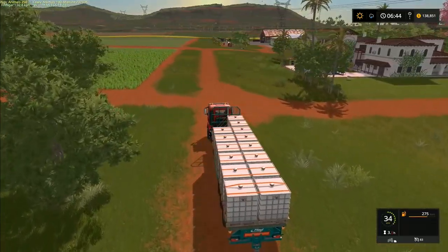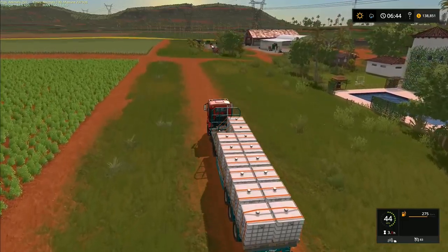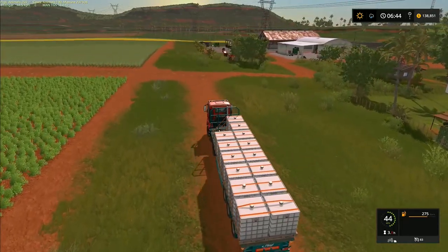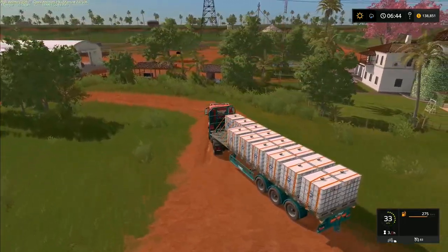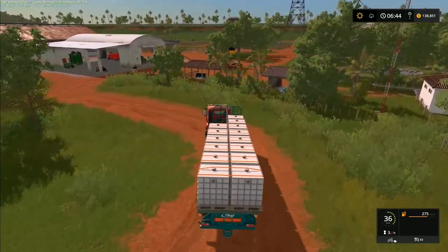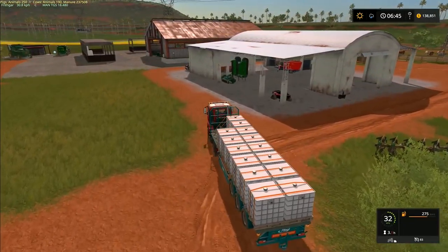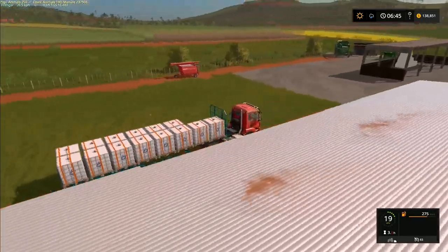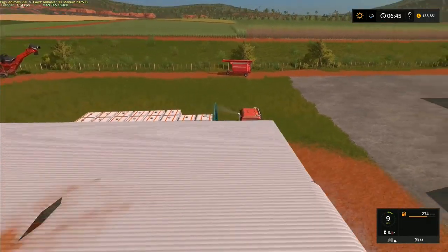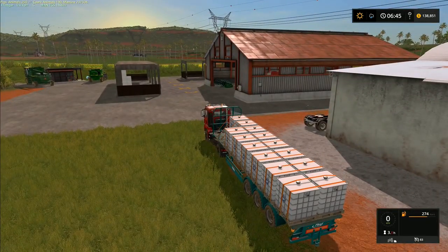Hey folks, it's Frithgar here. Welcome back to Estancia Lapacho right here in Paraguay, where we are getting ready for a big harvest. We've got the brand new massive field behind us that needs combining, we've got all the beans to combine, plus we've got to do a huge silage harvest across all these fields over here — apart from that sugar cane. It's going to be a massive harvest.